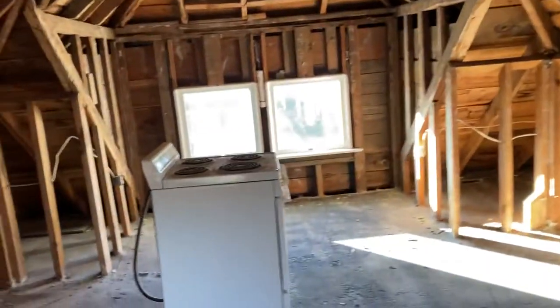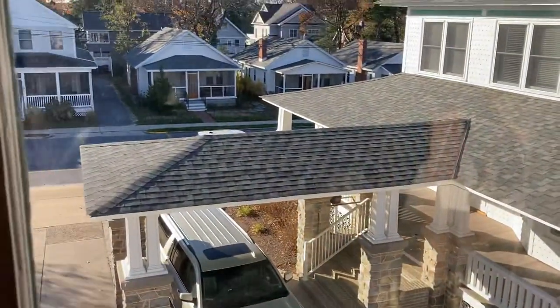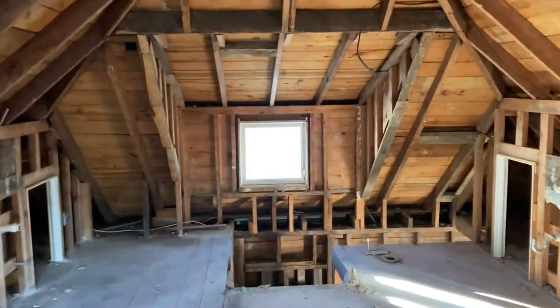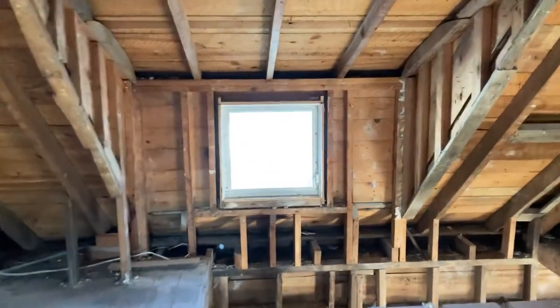I'm super excited, I hope you are as well. Let's take a peek out the window — you can see our other cottages across the street. All righty, keep checking back for more progress from Cooper Cottages. Thanks for watching.